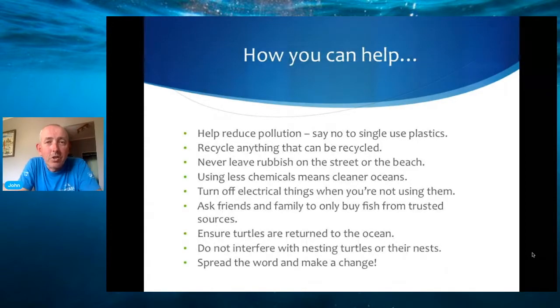For us, every sea turtle that goes back to the ocean is an achievement. So many of these sea turtles previously would have been killed by fishermen, but through persistence, education, and just sticking with what we've been doing, we're managing to turn things around slowly. But it's not just down to us — everybody can play their own little part. If you look at the bullet points on the slide, you'll see very simple things but everything together all helps to make a change.